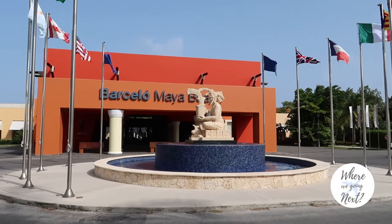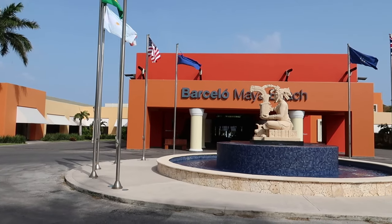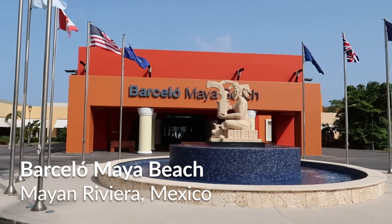Hey guys, welcome back to our channel. Today we're continuing on our hotel resort tour series at the Barcelo Maya Grand Resort, and we're here today at the Barcelo Maya Beach.